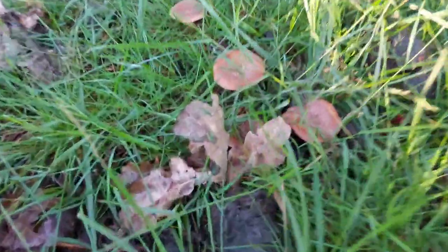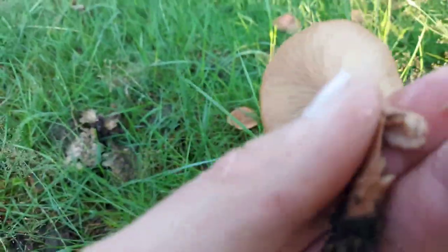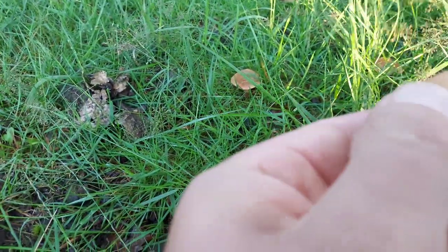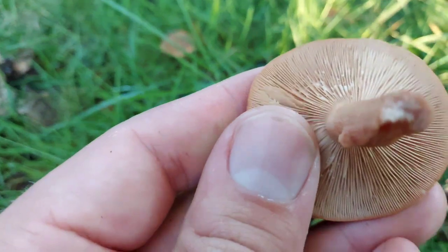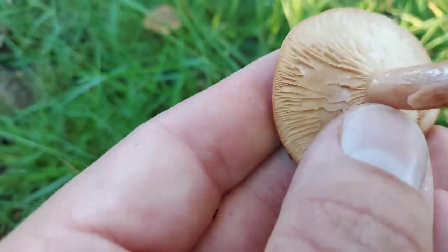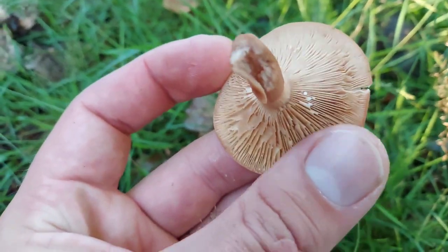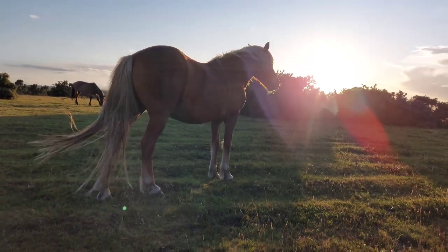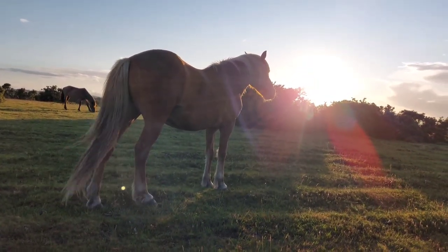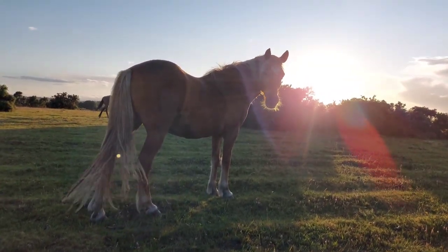Little cluster here — these are milk caps. Got some milk caps here. They will lactate and secrete milk, which is why they're in the Lactarius family. Beautiful.